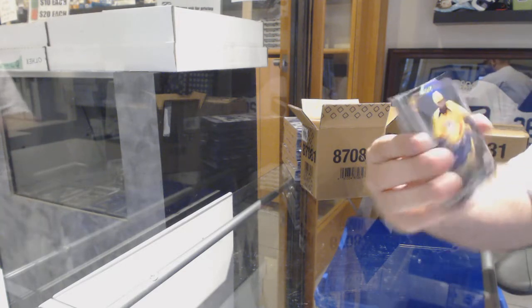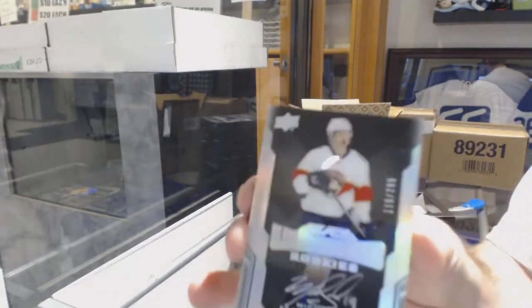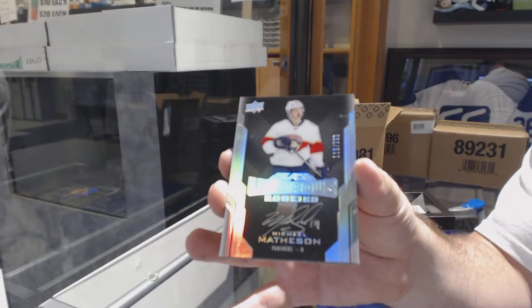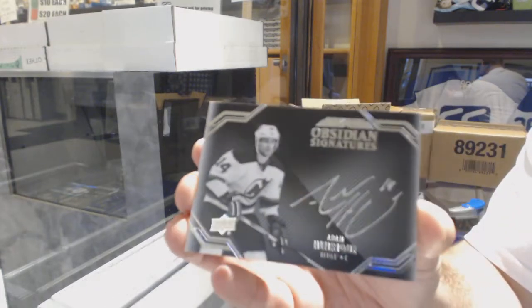Start off for the Preds, the $2.99, P.K. Subban. For the Panthers, Michael Matheson, $2.99. For the Devils, Obsidian Signatures, Adam Henrique.